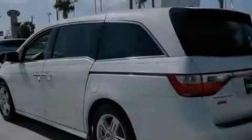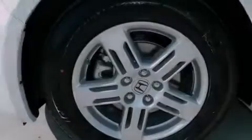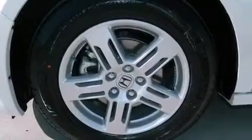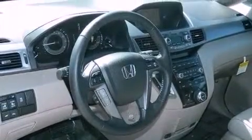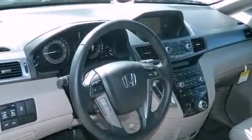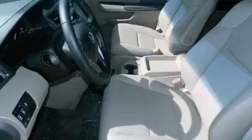Its top features include a navigation system, a rear-view camera, traction control and stability control systems, a rear-seat DVD entertainment center, a premium audio system, XM satellite radio, 18-inch alloy wheels, and a tire pressure monitoring system.